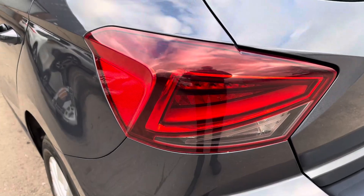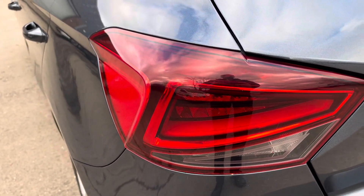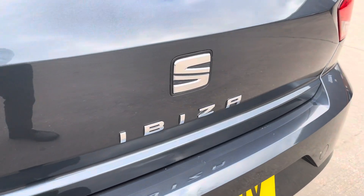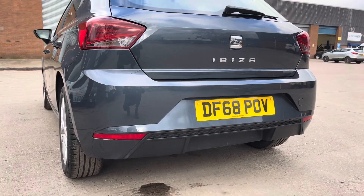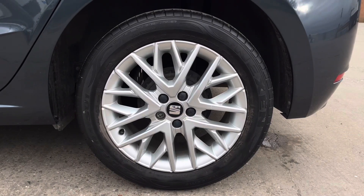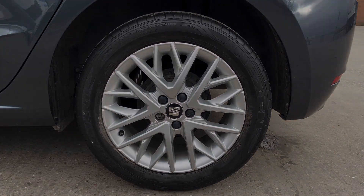As we move down we can take a look at the sharp looking taillights on display. In the centre of the boot lid we also have some chrome badging which really adds to the eye catching nature of the vehicle. Further down we have the sporty looking rear diffuser. This particular model sits on gorgeous 16 inch alloy wheels which really provide a nice offset to the colour of the vehicle's paintwork.